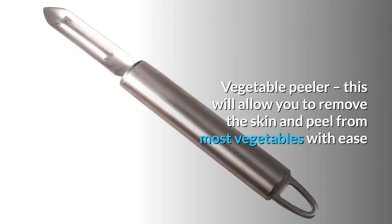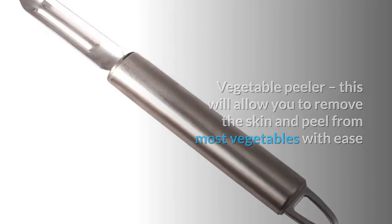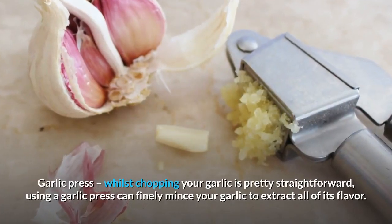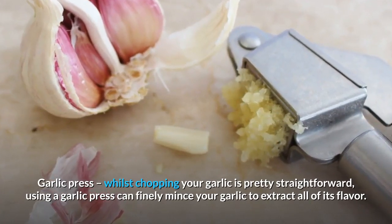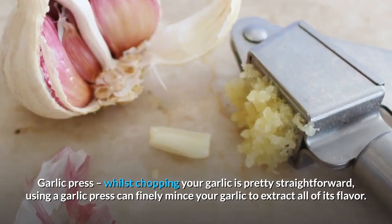Vegetable peeler: this will allow you to remove the skin and peel from most vegetables with ease. Garlic press: whilst chopping your garlic is pretty straightforward, using a garlic press can finely mince your garlic to extract all of its flavor.